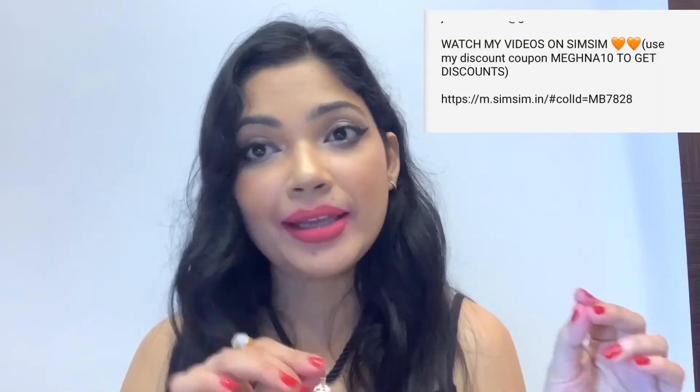Subscribe — it's free! If you like the video, share it and give it a like. Also, check the description box. I am working with Simsim and I always talk about it. If you buy anything, there is a discount coupon MEGHNA10 and you will get a 10% discount, so check the description box.